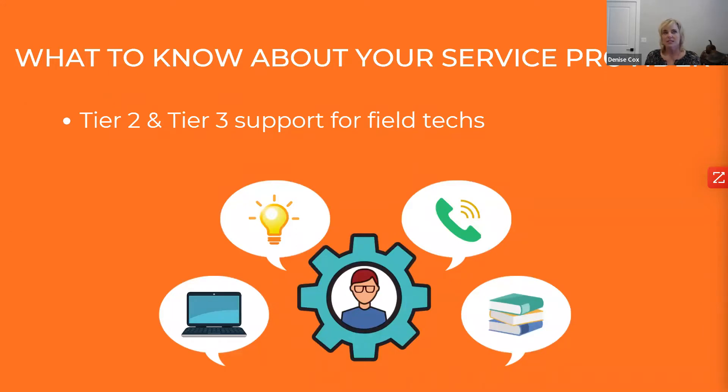Once techs are trained in the field, what does that tier 2 and tier 3 support look like? When a tech in the field runs across something they haven't seen or can't drive to the root cause, what support system do they have to reach the super tech to avoid additional trips or downtime? Clearly understand that escalation path and what to expect when this does happen.